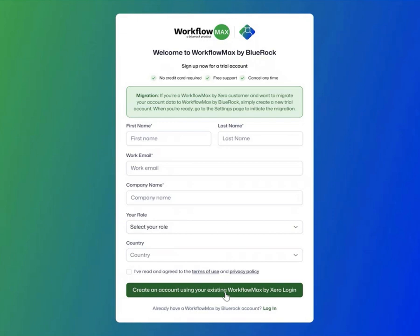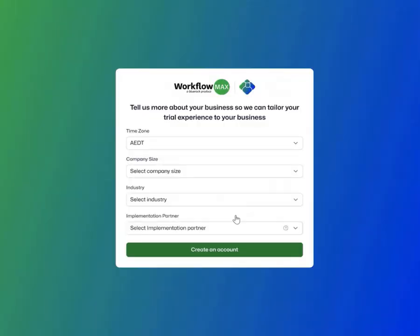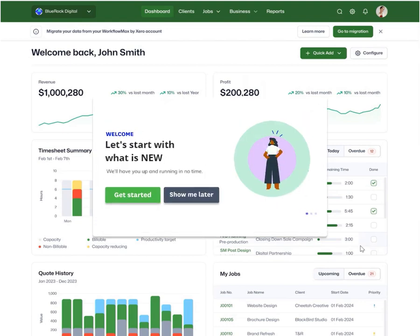If you need more time, you can always extend your trial. Use your existing Workflow Maxx by Xero credentials to log in — that's just a few more clicks to ensure your trial experience is tailored perfectly. Once your trial account is set up, you'll land on the dashboard. Take your time to explore the new software and let our in-product prompts highlight what's new and what's been improved.